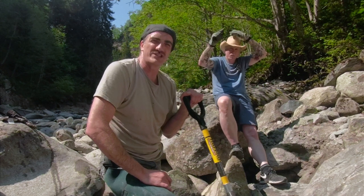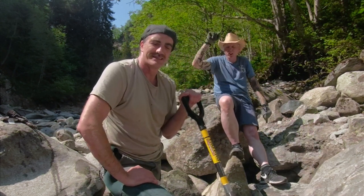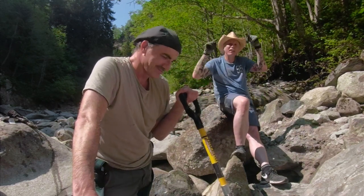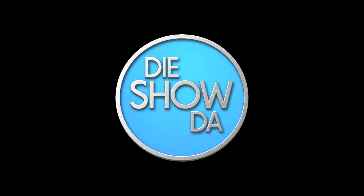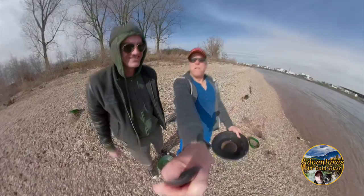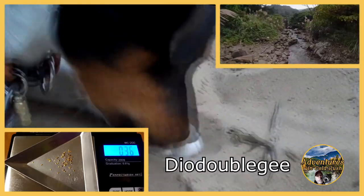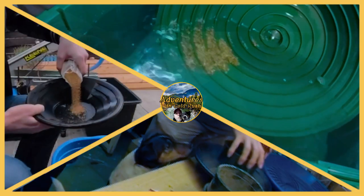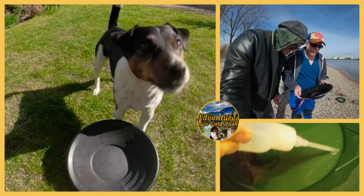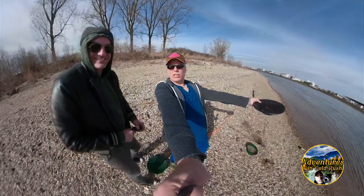Hello and welcome to Adventures in Gold Rush, Switzerland. Today we're going to be digging a hole down to an ancient riverbed and try to find some yellow. Yes! First time out? Yeah! We have found gold. Adventures in Gold Rush, baby!